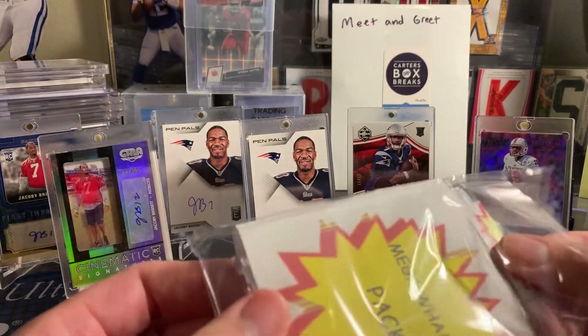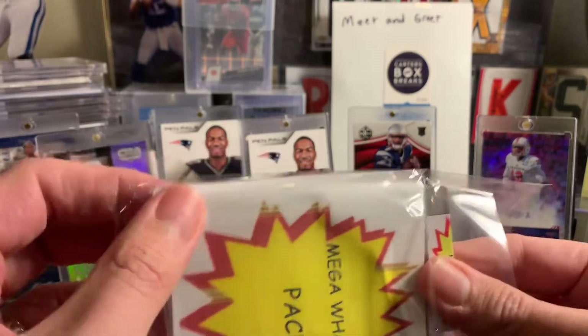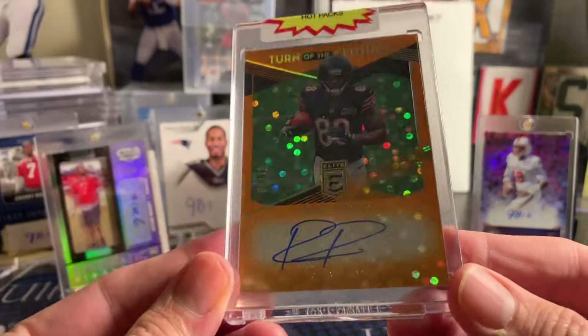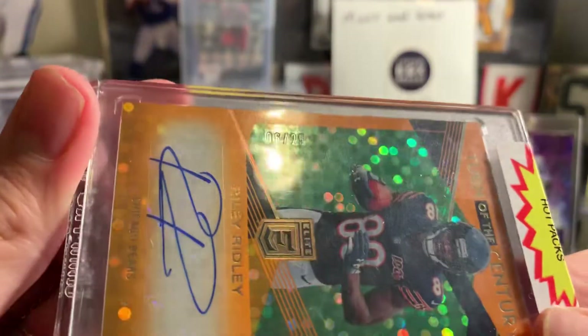So here is the card that probably makes it or breaks it for you. We don't know what this is — $25. Oh, that's really cool. Riley Ridley.